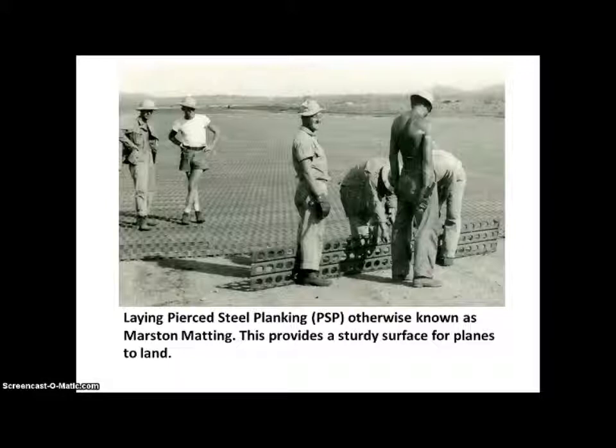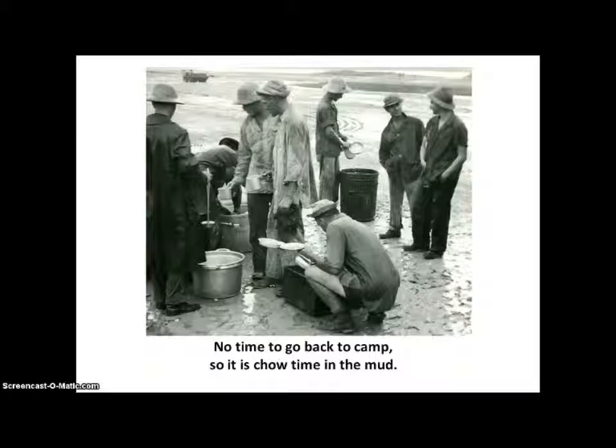Here the men are laying pierced steel planking, PSP, otherwise known as Marston matting. This steel mat provides a sturdy surface for planes to land. There's no time to go back to the camp to eat, so it's chow time in the mud.